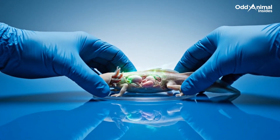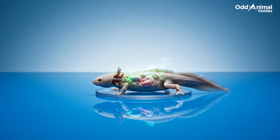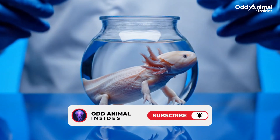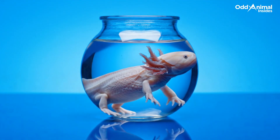Inside this small body lies a design of endless repair, a living reminder that nature can rebuild what others lose forever. If you enjoyed exploring this hidden world, subscribe to Odd Animal Insights to discover what lies beneath nature's strangest creatures.